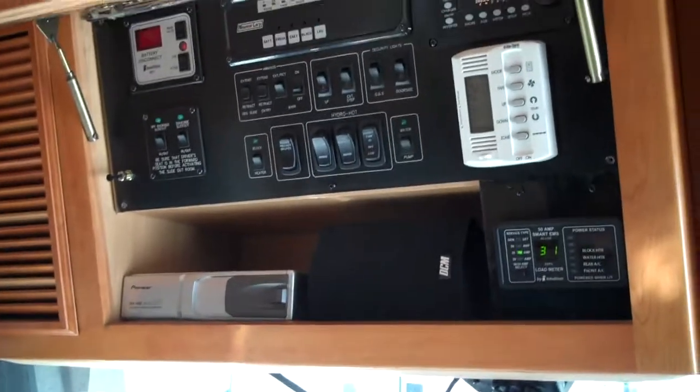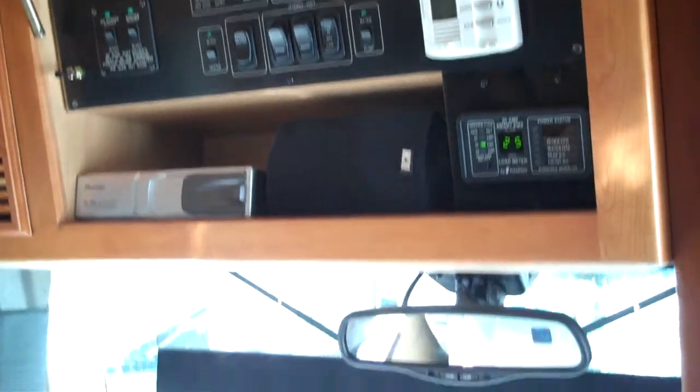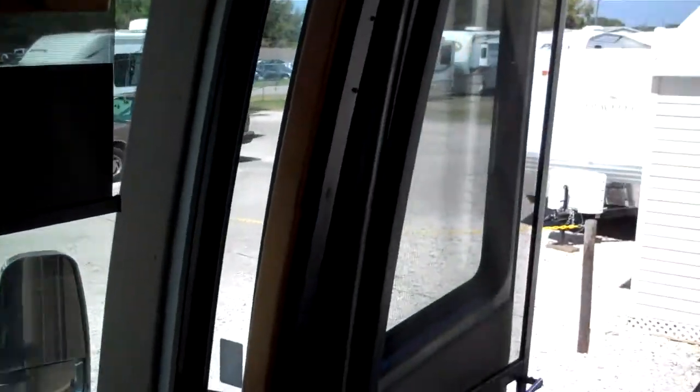This is all your main controls for the awning, your house disconnect batteries, your AC control, and a Pioneer 6-disc surround sound system.